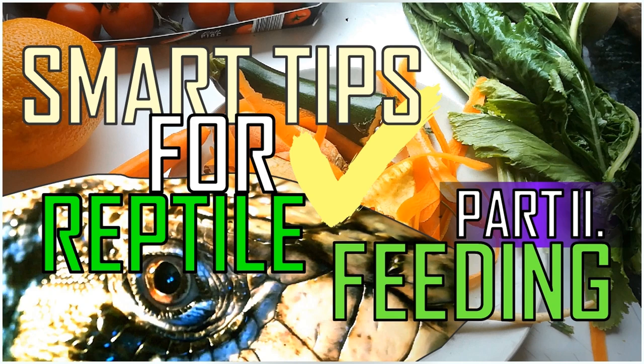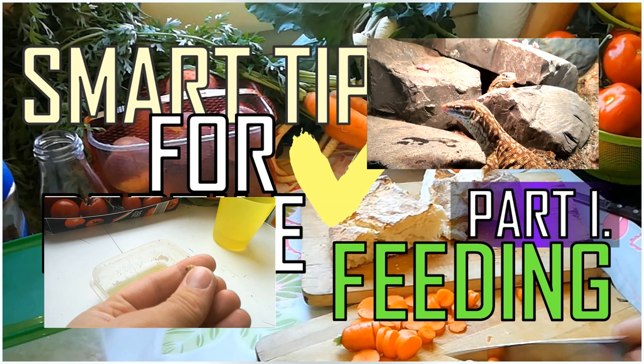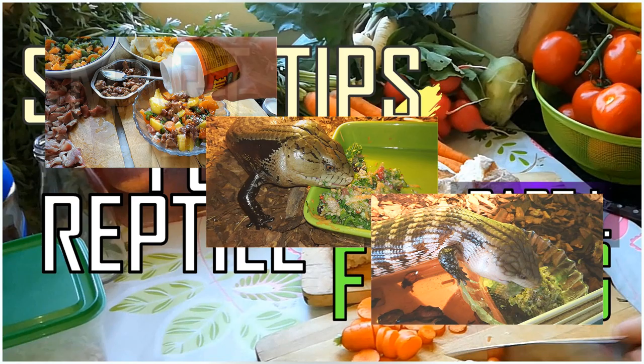Hi guys, today we are continuing with those tips and tricks that I left out from the first video. If you haven't watched the first tips and tricks video about reptile feeding, I suggest you to do so before you start watching this one. I hope you'll find stuff that you can use for your everyday life in reptile keeping. Enjoy and let's continue!